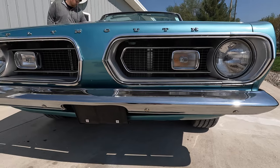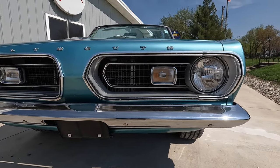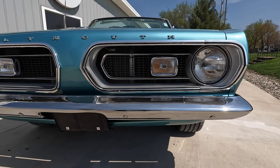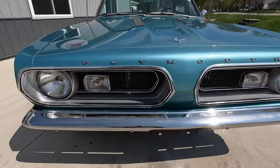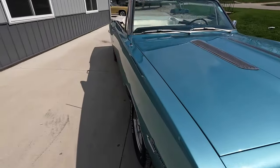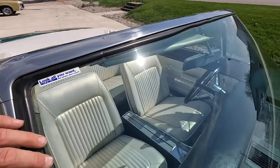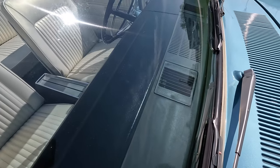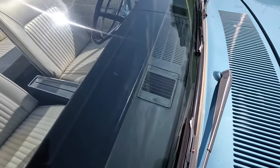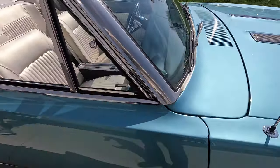The chrome around the grille is all original, so there's some little nicks and stuff in that factory chrome. But for being original chrome, it doesn't look bad at all. As we go up here, it's an original windshield, looks to be in good shape as well. Top of the dash pad is excellent, so is the defrost — those little plastic pieces up here are original and in excellent shape. A lot of times they deteriorate if the car's been sitting out in the sun.